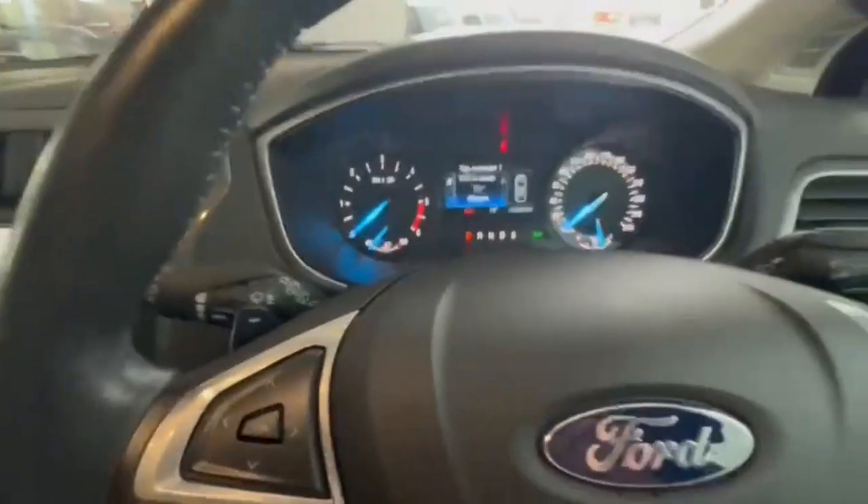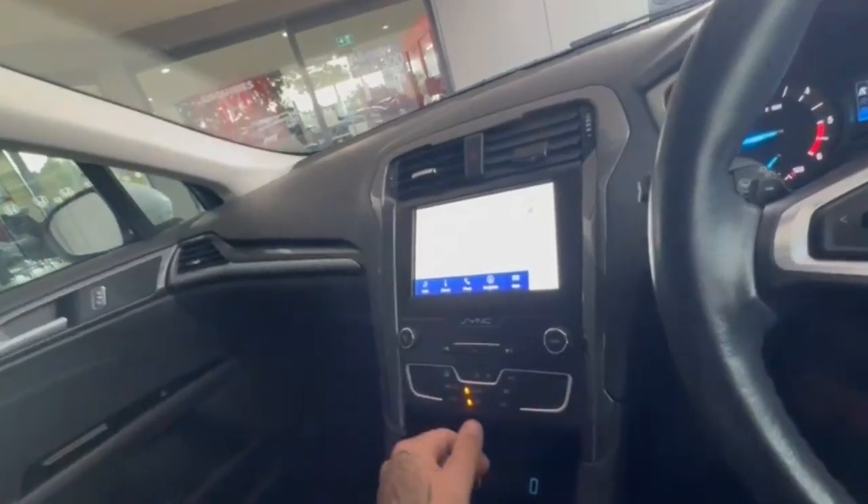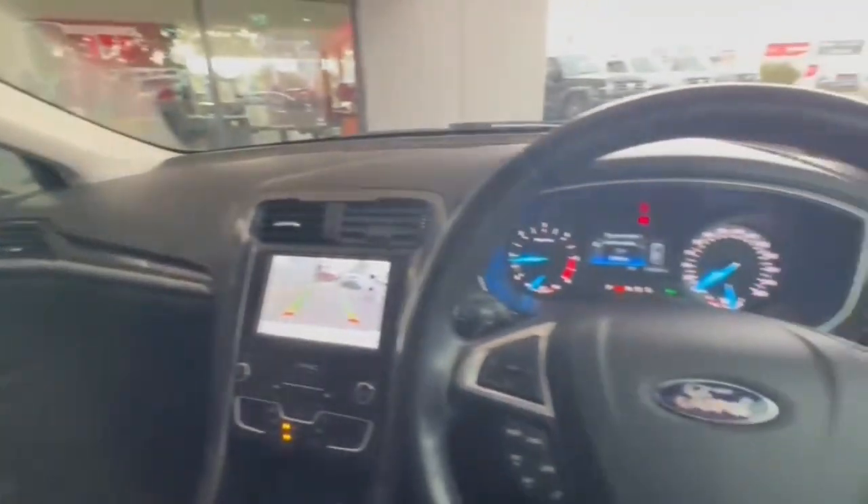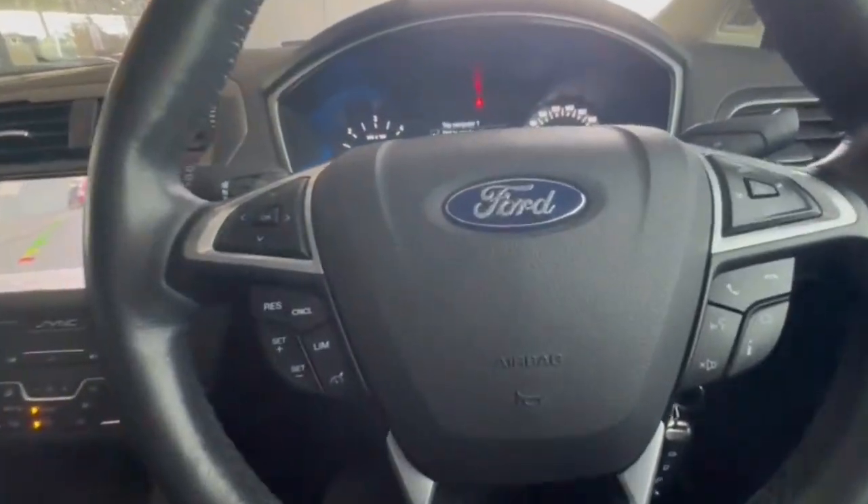Hopping on in, we do have only 100,000 k's on the clock with a really nice size head unit, Apple Android CarPlay, navigation, there's a look at the reverse camera and so much more. Guys if you don't want to miss out please don't hesitate to inquire within and we look forward to speaking to you soon.